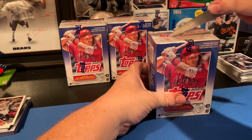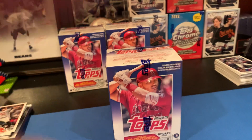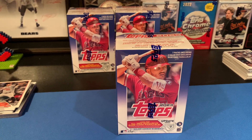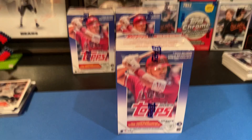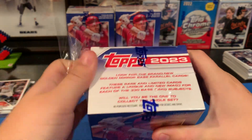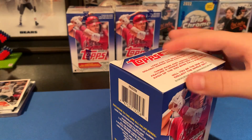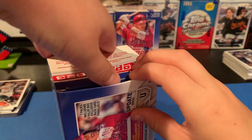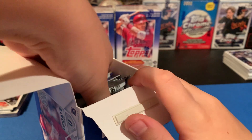My first impression of this product — I'm liking it. I think they made sure there were plenty of hits because the checklist isn't the greatest, so they had to do something to make people want to buy it. The Halloween parallels are kind of cool — we'll have to check the odds and learn more. I heard there might be a bat one that's a one-of-one, maybe a witch — there are several different ones. I'm assuming the pumpkin one is going to be more rare than the stripes.